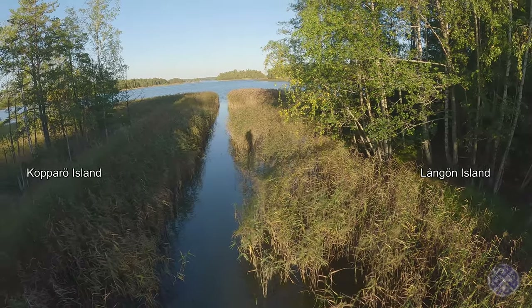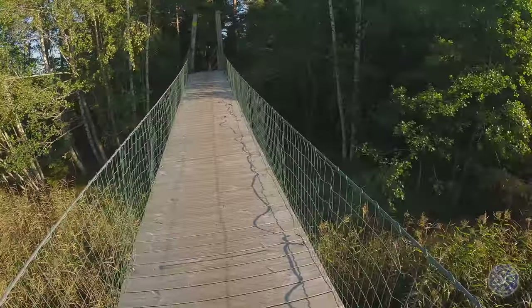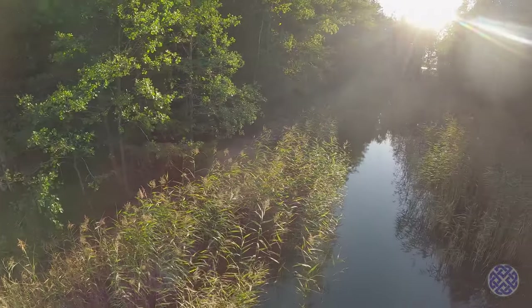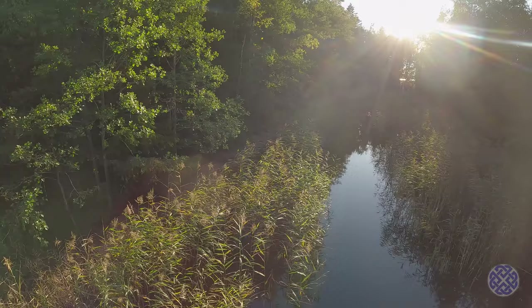There's the open sea on one side, and then there's a channel that runs through between the islands, which is actually kept open for boaters to pass through. It gives them a shortcut while going all the way around the island itself.